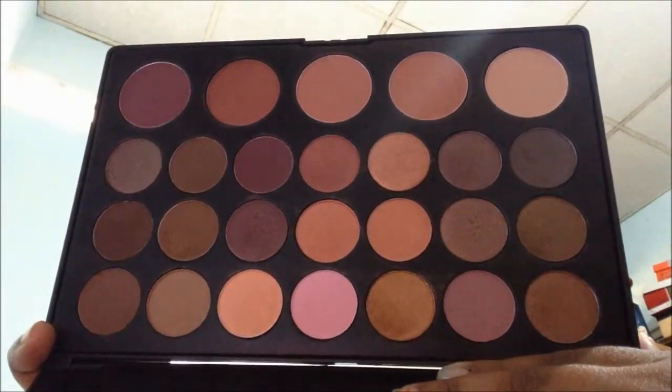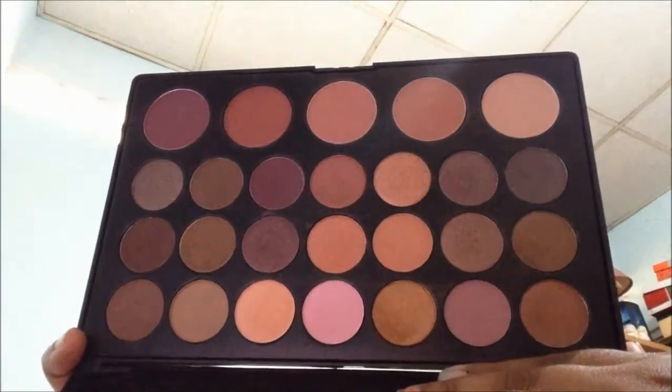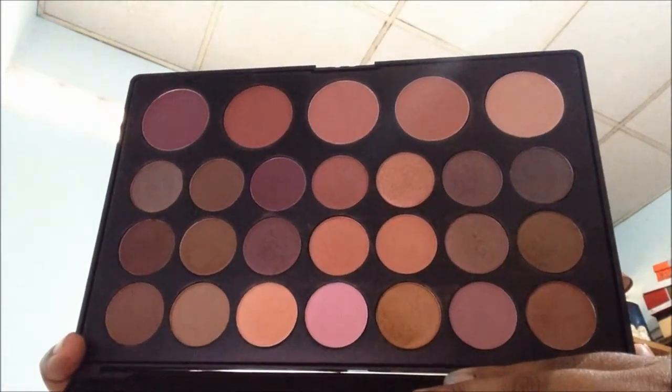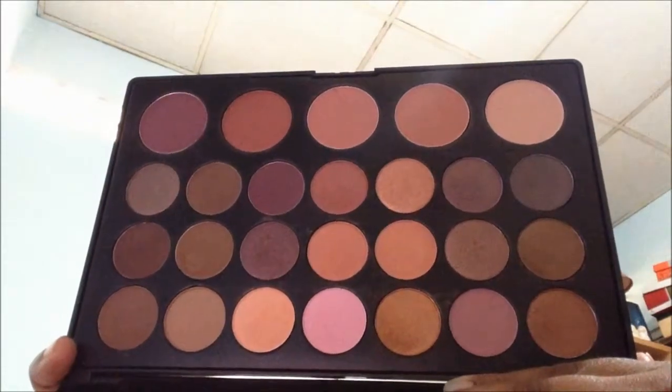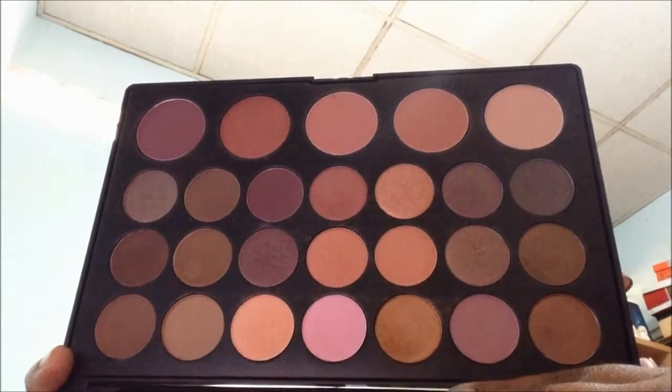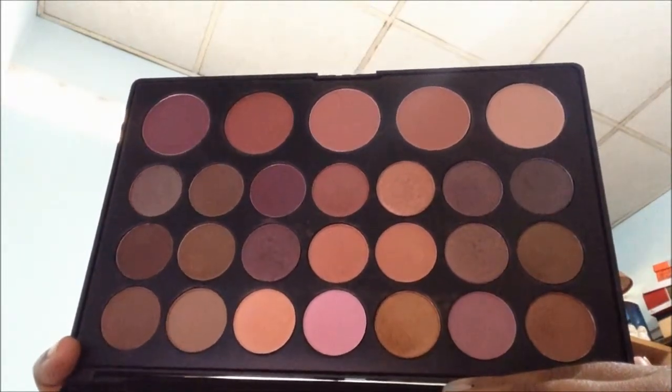I love that booth. They had really good stuff, a lot of BH stuff and it was reasonably priced as well. So here are all the shades. I didn't use this palette for a while, I don't know why. But it's a nice palette, lovely colors.